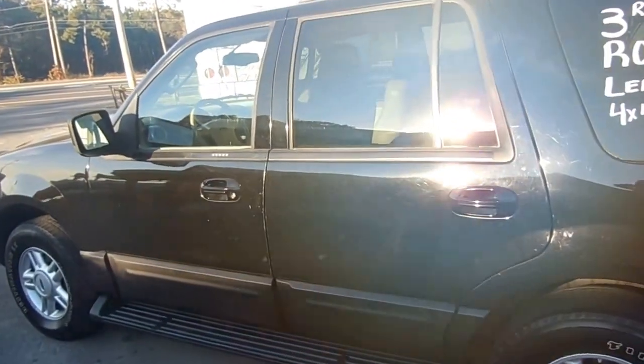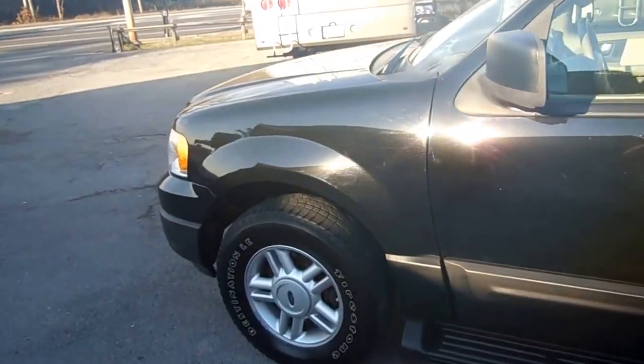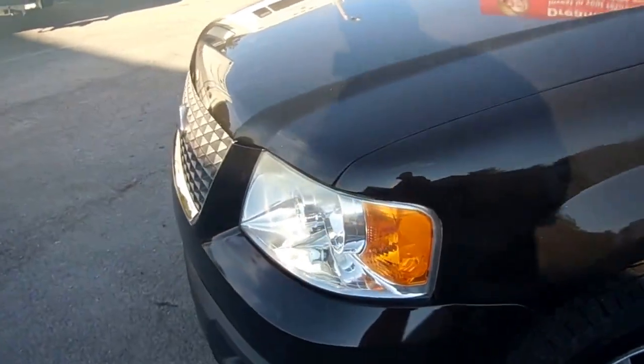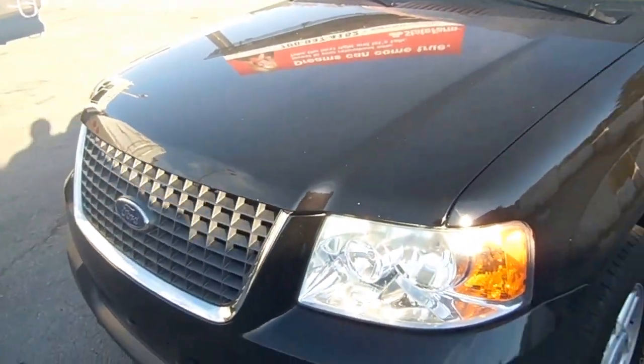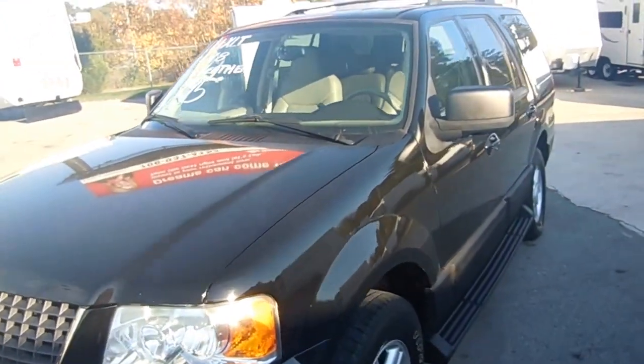Front and rear air conditioners both blow cold. Not dented up, not dinged up — it's just a clean old four model. Got the big 5.4, which is the engine you want in these year models. Got plenty of power.